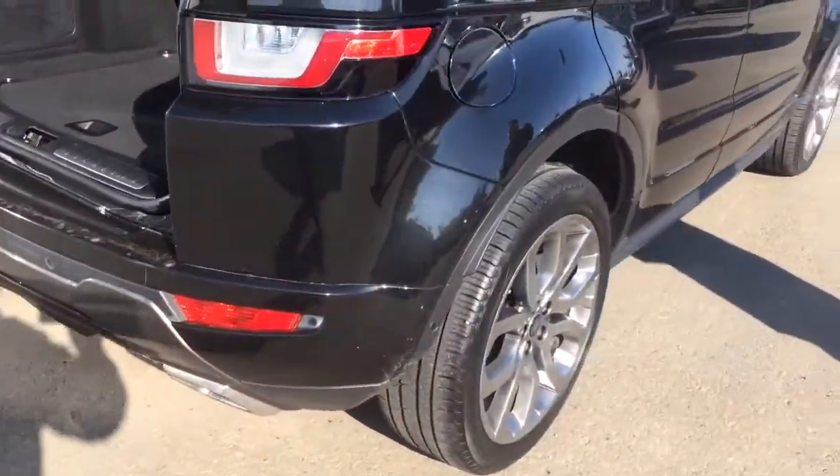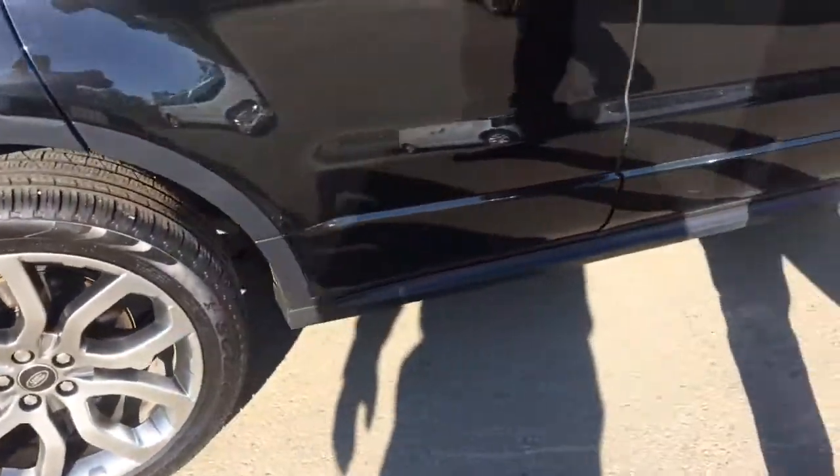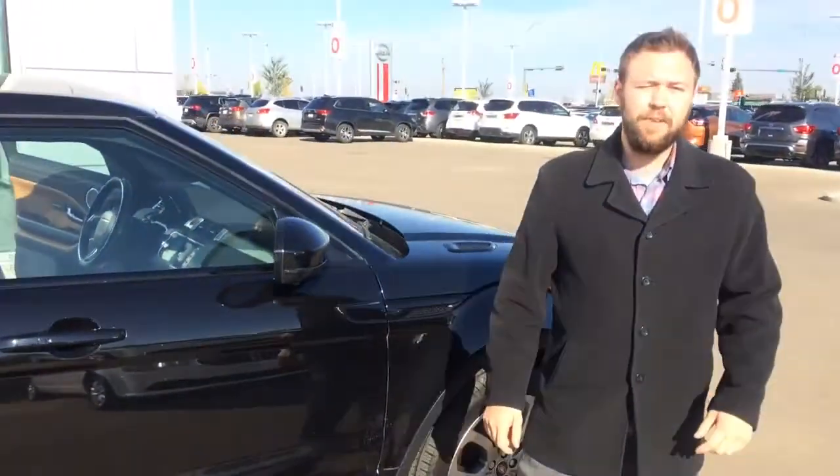We do certify and recondition all of our vehicles, so as you can see here, brand new Pirelli Scorpions on 20-inch wheels. Anyway Megan, let me know what you think — I hope you enjoyed the video. Please give me a call at 780-769-0060. Thanks!